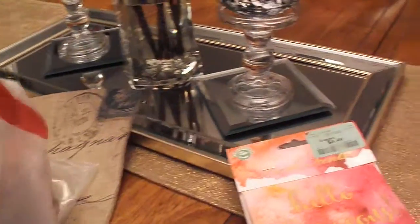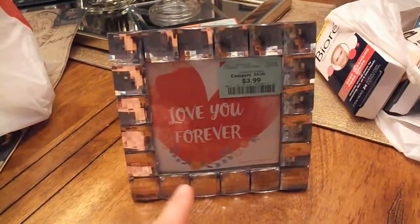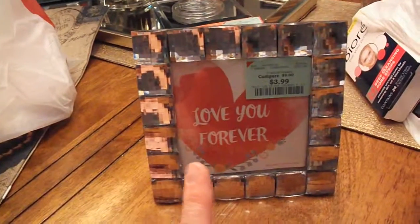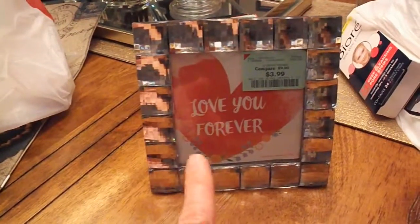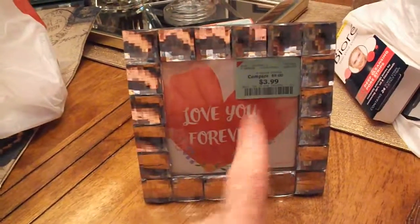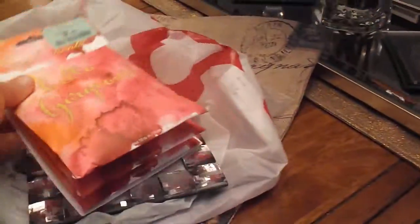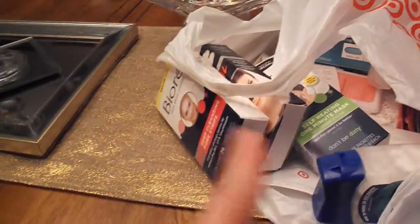I've been looking at this little picture frame every time I go there - I love this little thing. I have a tray in my bedroom that my husband puts his water, TV remote, and fan remote on, and this kind of matches it. It was only $3.99, so I thought I'd just get it before they run out. That's what I got from Burlington.